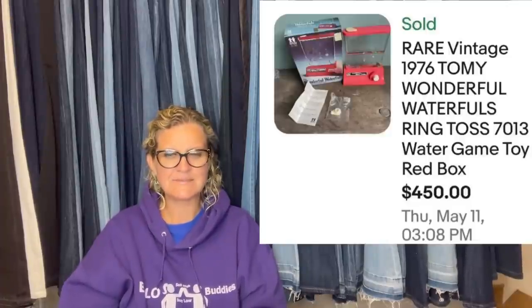This one was meant for the May video but was submitted in the wrong place. Paid $0.50 for this 1976 TOMY water ring toss game at an estate sale. Listed it high because it was the only one with the box and complete. Sold for full asking price of $450 after about a month, and the buyer gave great feedback.